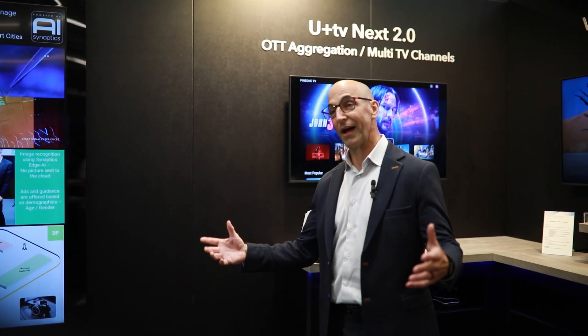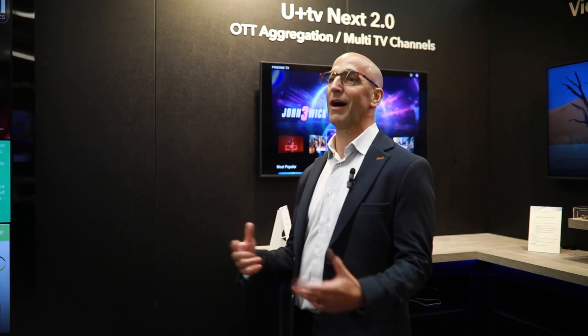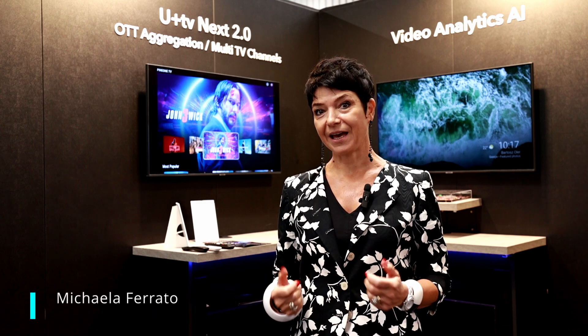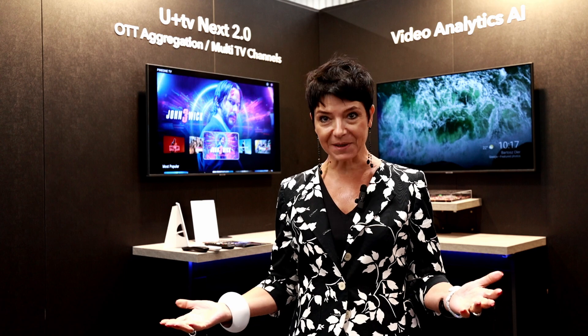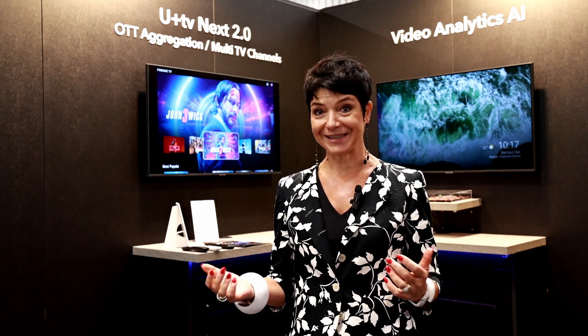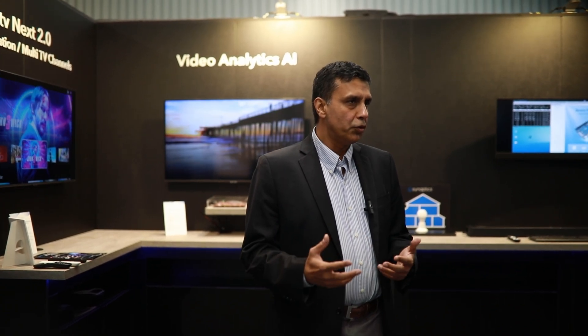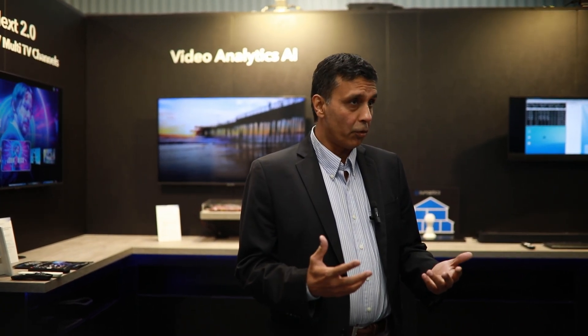Synaptics is a US semiconductor company. We are here at IBC to highlight and talk to our partners about our video processors. We've been active for more than 10 years in the set-top box space, and we are here to show our commitment to this industry with SOCs, our connectivity products — Wi-Fi, Bluetooth and 802.15.4 — and AI that is world-class.